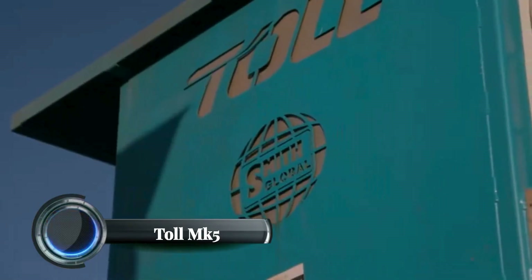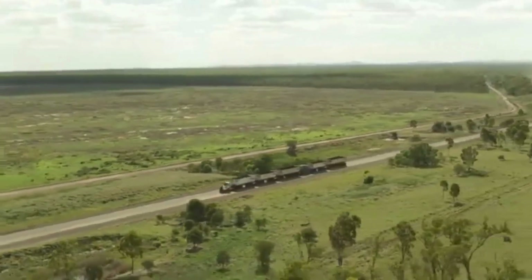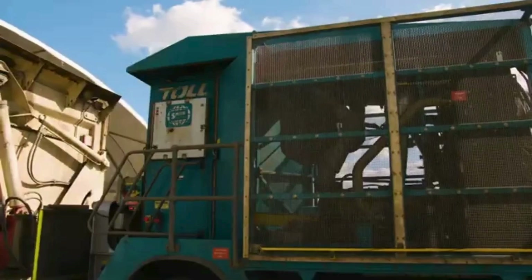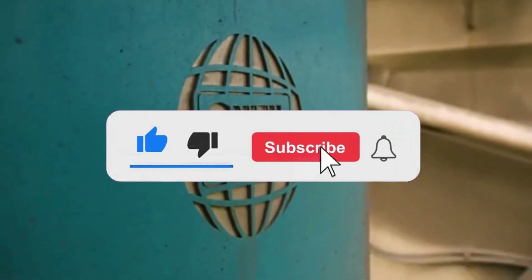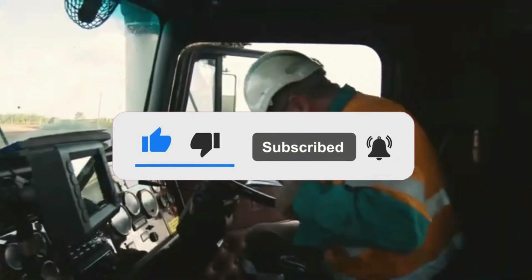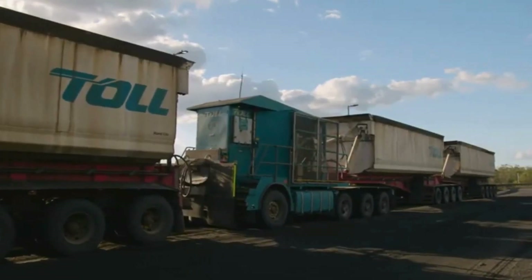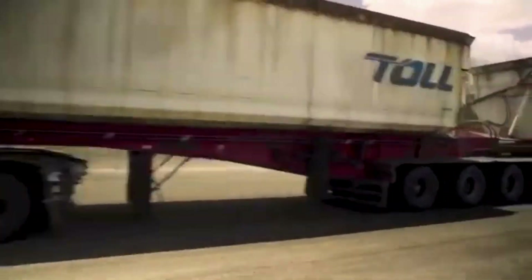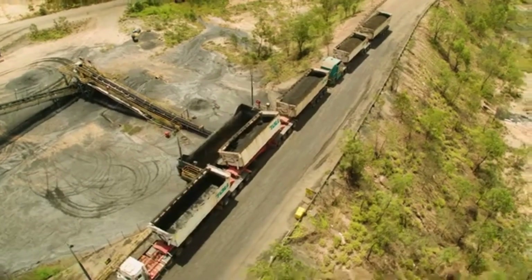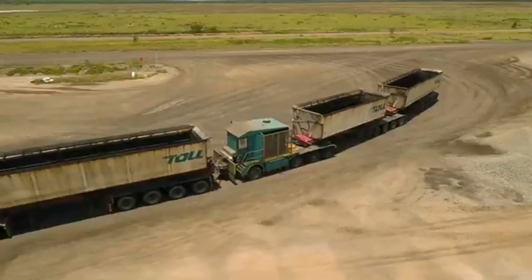The Toll MK5 is an advanced autonomous powered unit designed for heavy mine haulage, developed by Toll in collaboration with Smith Global. The MK5 aims to significantly improve road train productivity, particularly in mining operations. This modular truck features a power pack and chassis that can be shipped in ISO containers for easier deployment. One of its standout features is the turbo retarder clutch, enhancing the efficiency of haulage in demanding terrains.